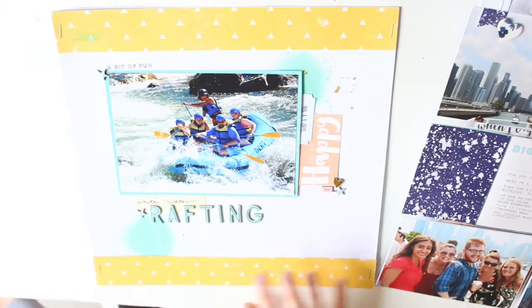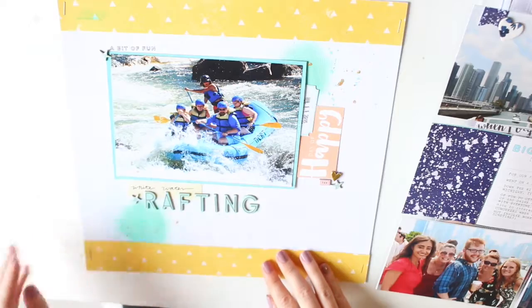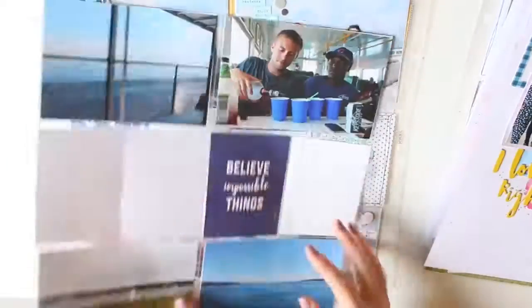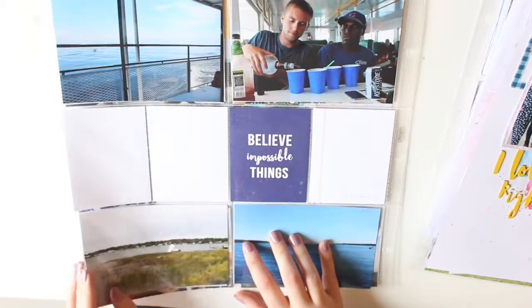This is the last layout I made and probably the ugliest of January. I think it was the first one I made — I just had to kind of get back into the groove of things after Christmas. But yeah, these were all the layouts I made this month.